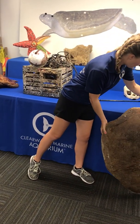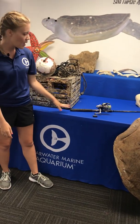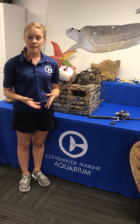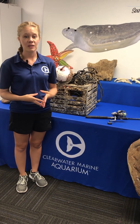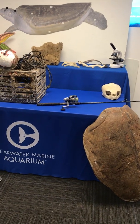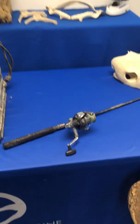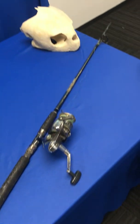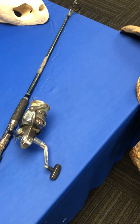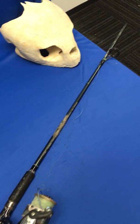Moving on, we have a fishing pole behind me. This fishing pole was found kind of on the end of a sea turtle — I know that sounds crazy, but sometimes sea turtles will ingest a fishing hook, and that's what happened to Flash, a sea turtle that came to us some years ago. Flash was a Kemp's Ridley. If you remember our sea turtle species segment, you know that the Kemp's Ridley sea turtles are one of the most endangered sea turtles, so it's very vital that we get all the Kemp's Ridleys that come through our door out successfully to the wild.